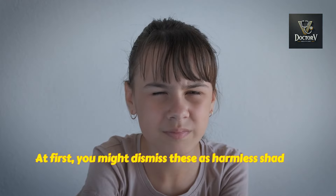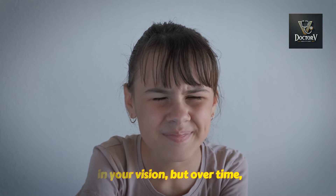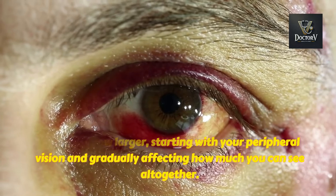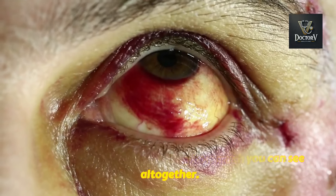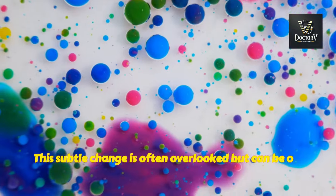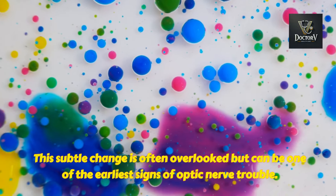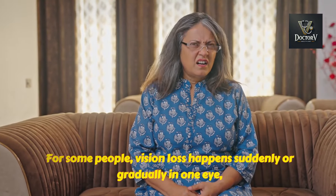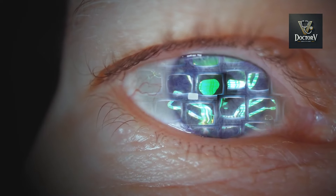Alongside this, blind spots — also called scotomas — may develop. At first you might dismiss these as harmless shadows in your vision, but over time they can grow larger, starting with your peripheral vision and gradually affecting how much you can see altogether. Colors might also lose their vibrancy, with bright reds or greens appearing dull or faded. This subtle change is often overlooked but can be one of the earliest signs of optic nerve trouble. For some people, vision loss happens suddenly or gradually in one eye, feeling like a curtain has been drawn over their sight, which can be especially alarming and requires immediate attention.